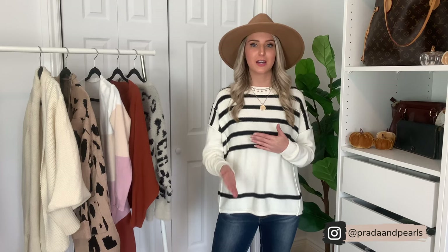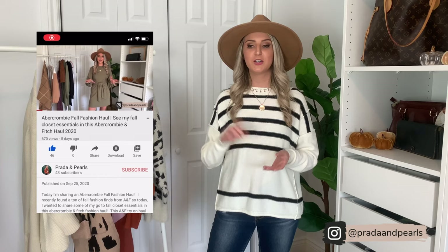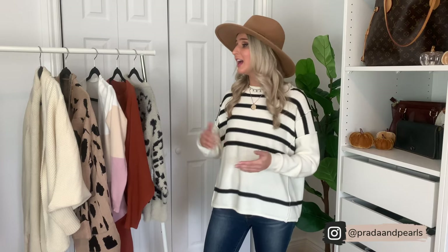All of these sweaters are fantastic quality — I made sure of that. Sometimes with Amazon it's very hit or miss. I actually recently ordered a dress that was a complete fail, which I'll share in a future video, but rest assured all of the sweaters I'm sharing today are fantastic quality. All of these outfits will be linked in the description box below. If you're watching on your cell phone or the YouTube app, just click the down arrow on the right-hand side and it will drop down the description box.